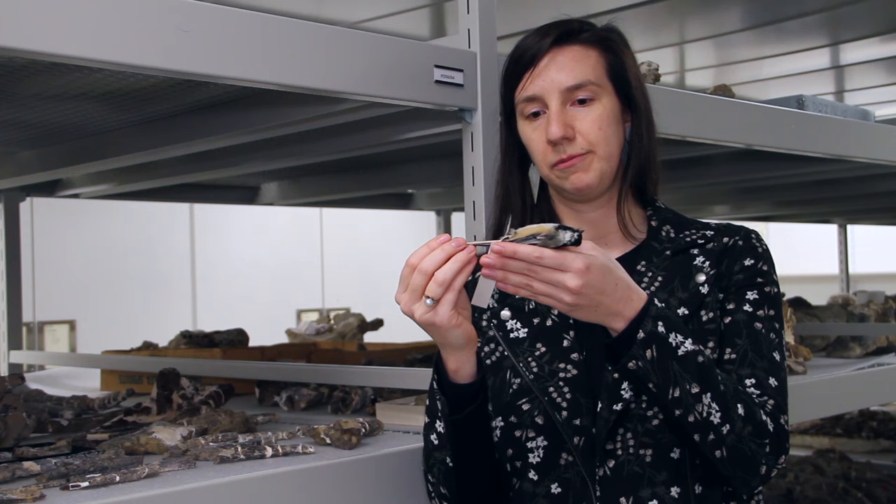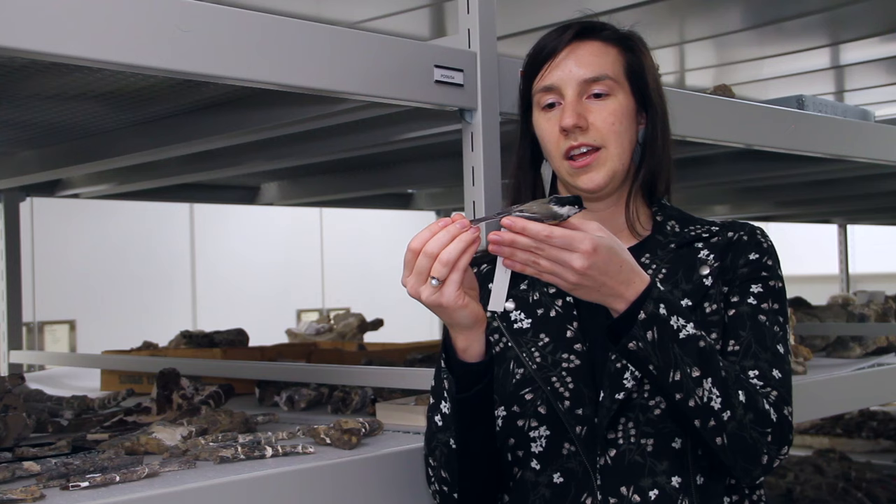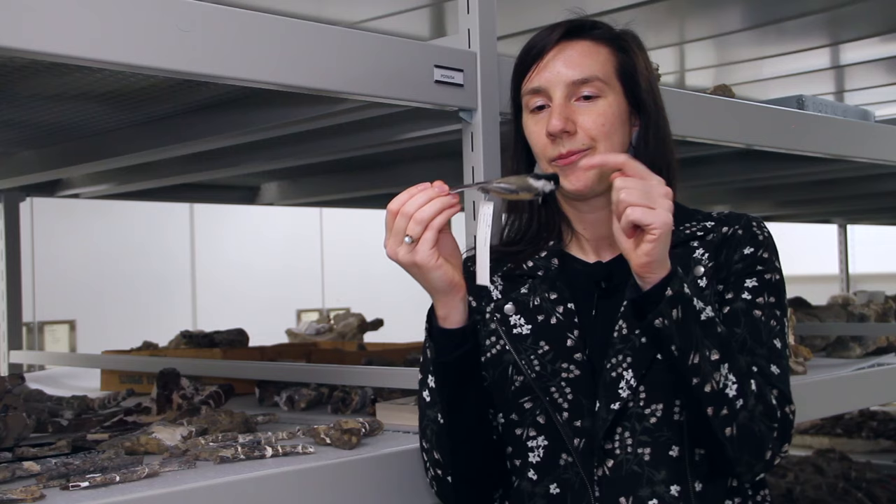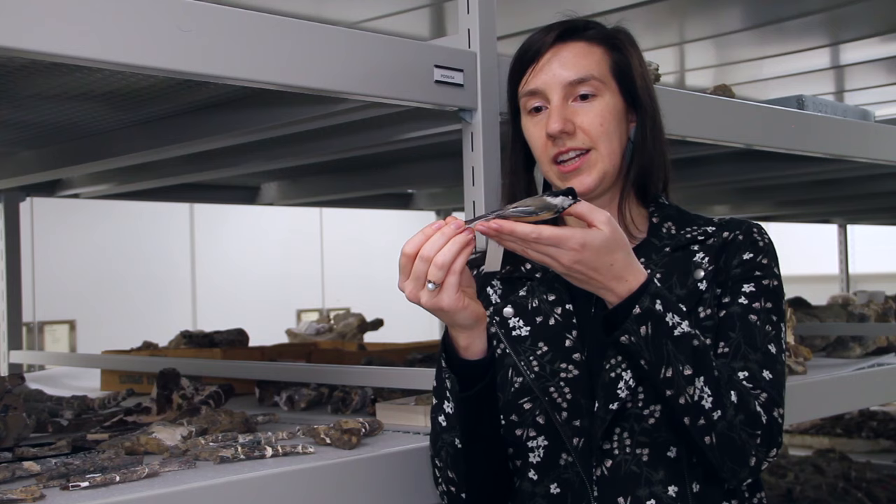That lets us study things like the feathers, also called the plumage. On black-capped chickadees the plumage is really useful because that's how we tell what the species is. So if you're out walking around and you've seen a bird — really cute and tiny with a pretty black cap and a black chin patch — that's a black-capped chickadee.